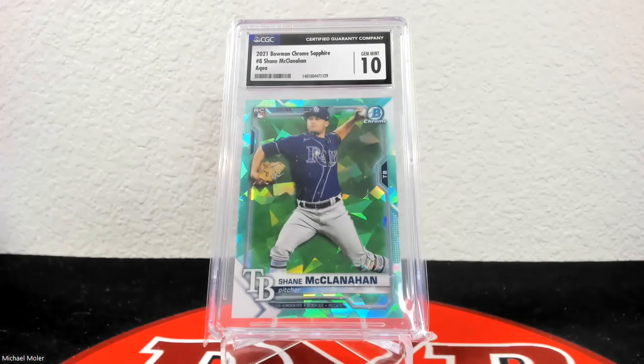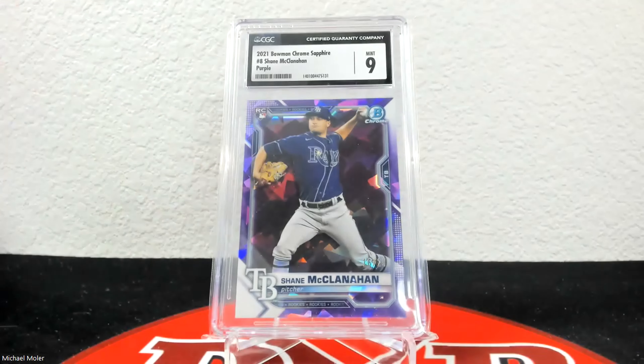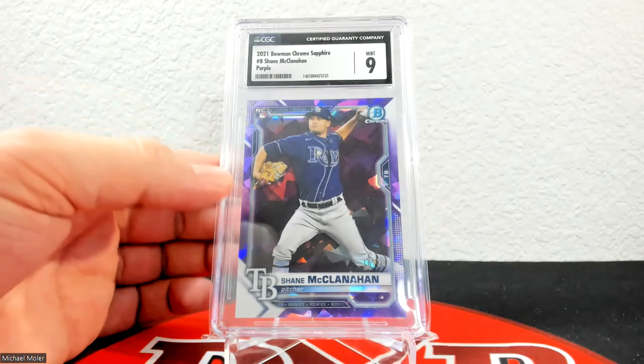These are nice looking cards. Up next is the orange sapphire and this one did not grade as well as I was hoping — it came back at 9. It is 75 of 75 on the serial number. Here is the 2021 Bowman Chrome purple sapphire — Bowman Chrome purple sapphires are to 25, like the Topps Chrome, so a little bit higher numbered — this one is 16 of 25, and it came back in a 9. Here is a gold refractor — not a sapphire — and it came back at 10. It is 12 of 50.